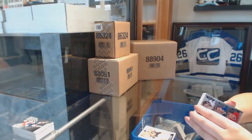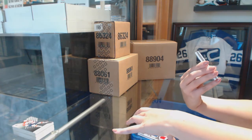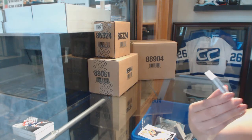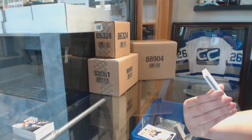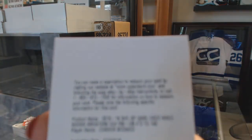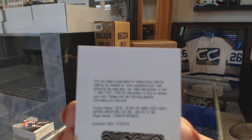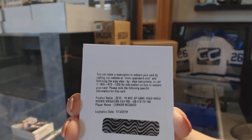Philly Mojo, and I think they're available at Artifacts. We've got an Inked Rookie Sweaters numbered to 149 for the Edmonton Oilers — Connor McDavid. It's a $15 random, guys. Connor McDavid jersey auto.